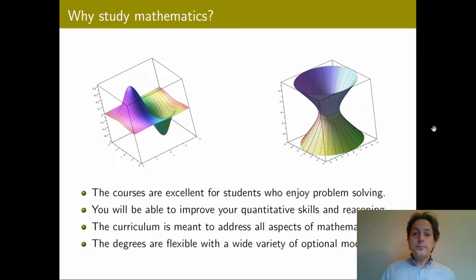Also, the degrees are quite flexible and they provide a wide variety of optional modules. We feel this is very important because some students have a specific area in mind and would like to concentrate on that area, while other students do not have a specific pathway in mind and need to explore all kinds of areas of mathematics. The flexibility of our degree also allows students to take advantage of Erasmus and exchange opportunities with other universities.